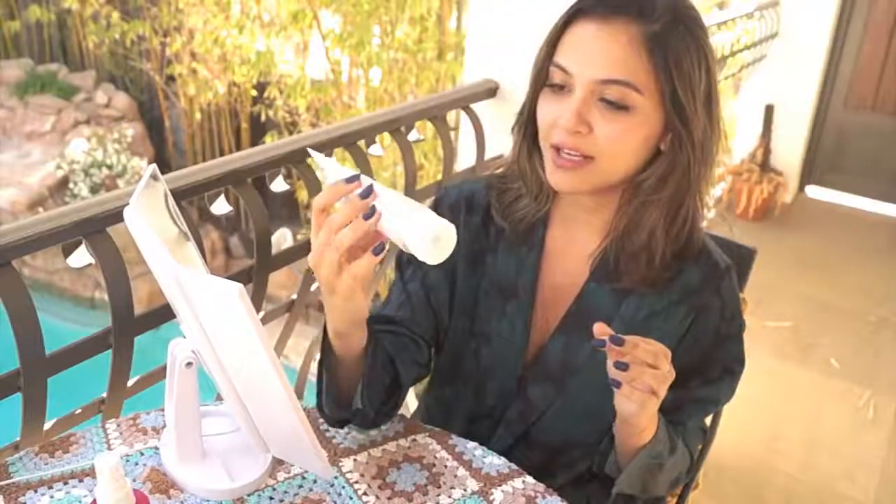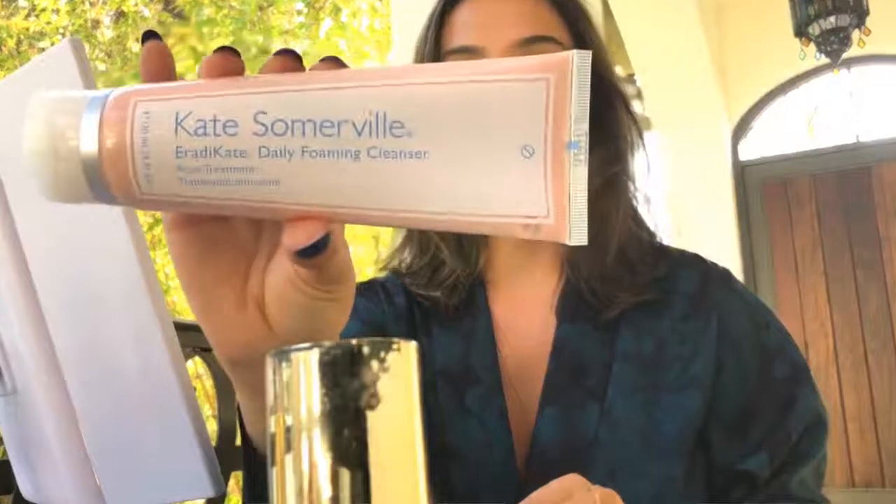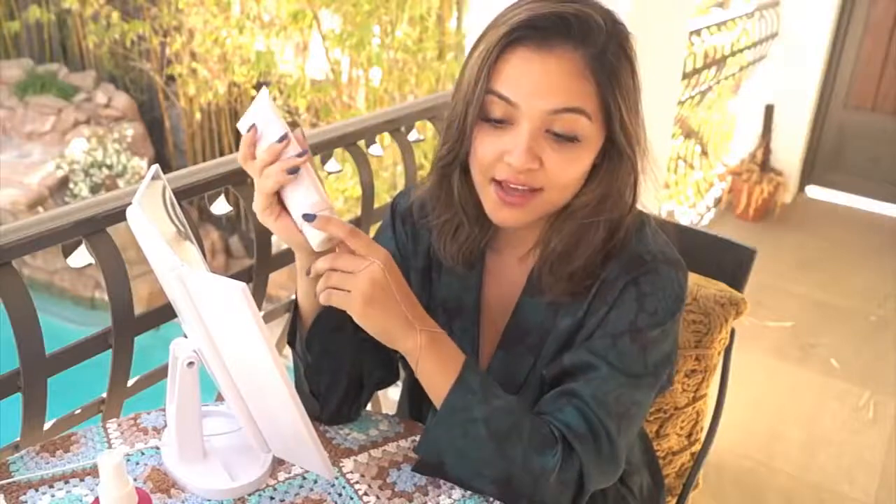The first thing I use in the morning is called the Eradicate Daily Foaming Cleanser. It looks like this — and I really like it, it's great.